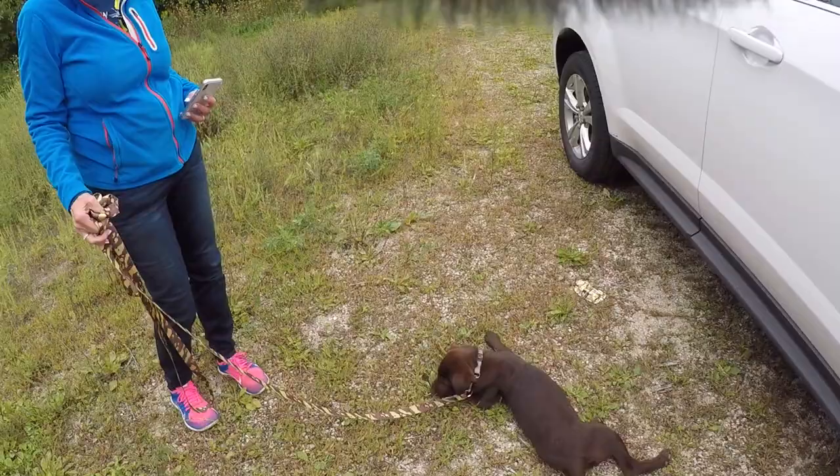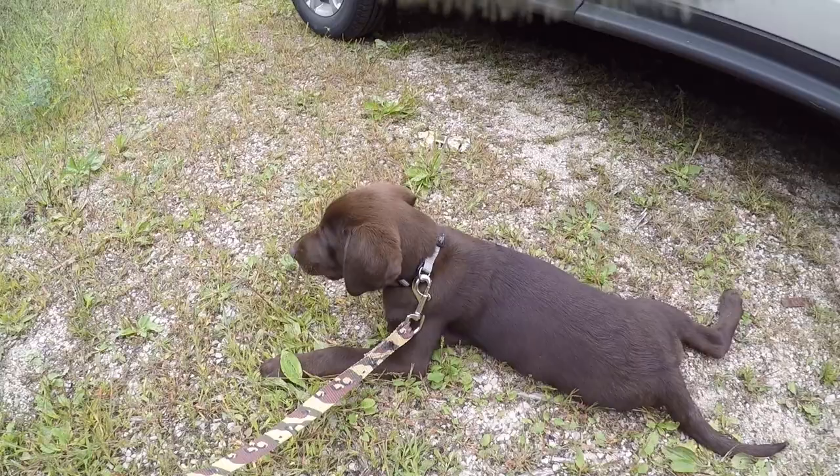Hey guys, thanks for joining us. We're getting ready to leave. I think Sadie's already tired from just walking around out in the bush. So we went out there and found some milkweed for hunting. We got plenty of pods — I think we did pretty good.